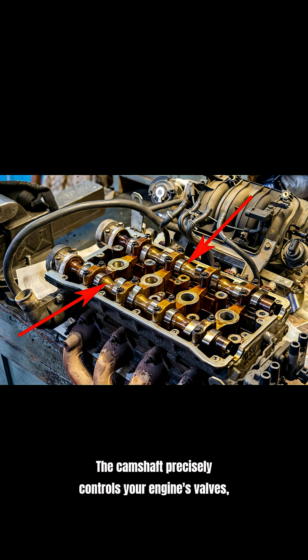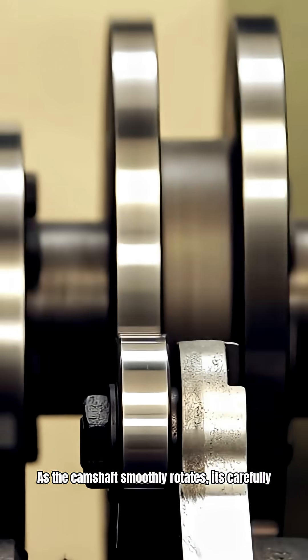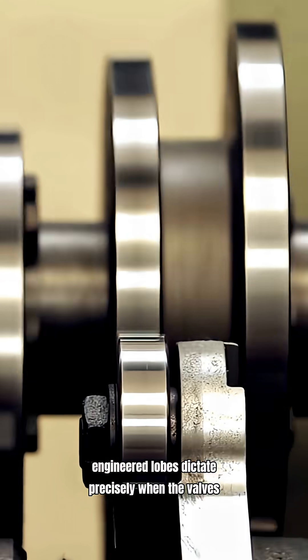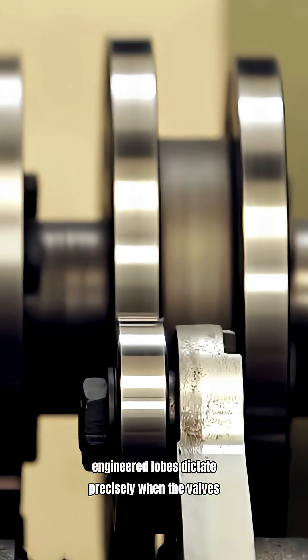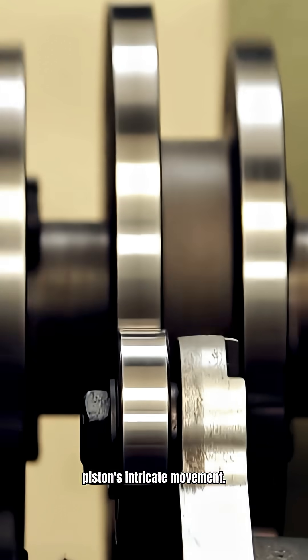The camshaft precisely controls your engine's valves, acting as the primary gateway that manages the critical intake of both air and fuel. As the camshaft smoothly rotates, its carefully engineered lobes dictate precisely when the valves open and close, synchronizing perfectly with the piston's intricate movement.